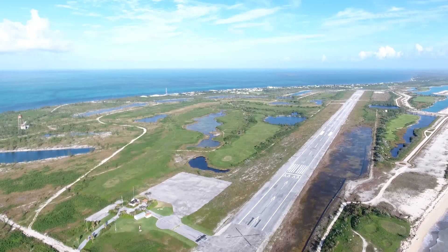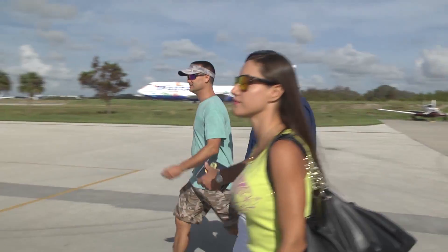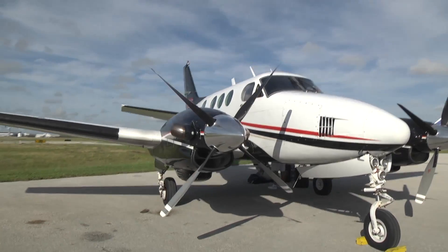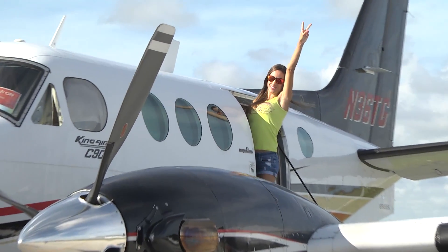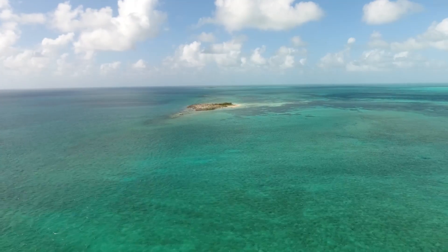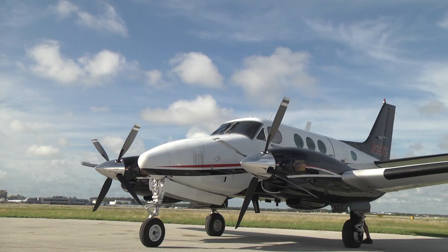Another cool thing about the hotel is that they have their own landing strip here. What we did is we took a private plane from Melbourne, Florida, which is only a 40-minute flight to Old Bahama Bay. One of my favorite things about this trip is that they have their own private landing strip about five minutes from the resort, so we jumped on a private jet in Melbourne and flew over to Grand Bahama.